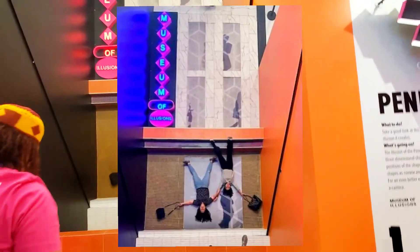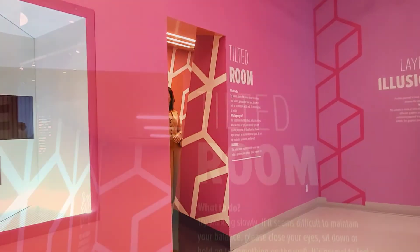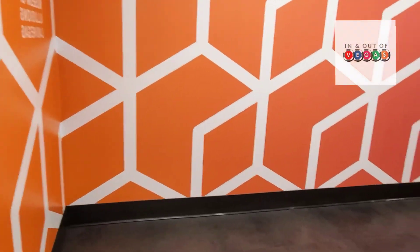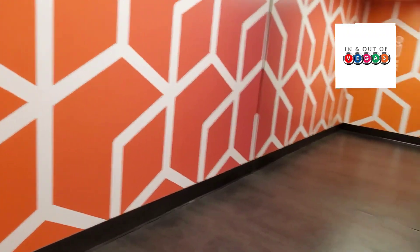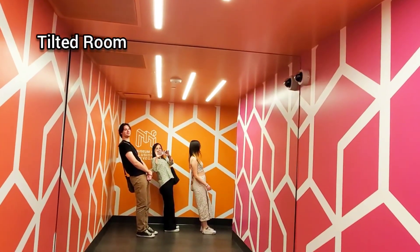How did that look? We'll see in a minute. Let's go into the tilted room — we are tilting in the tilted room! Lean back.